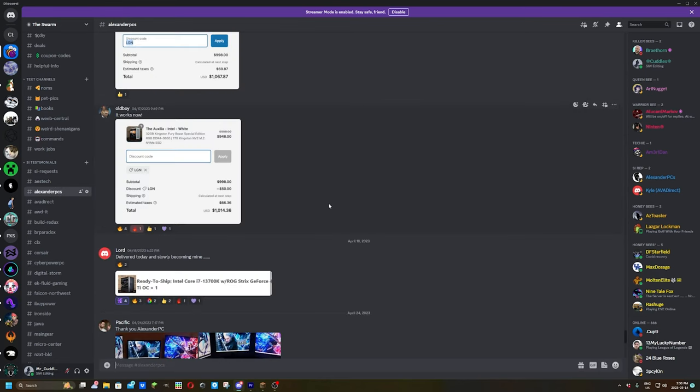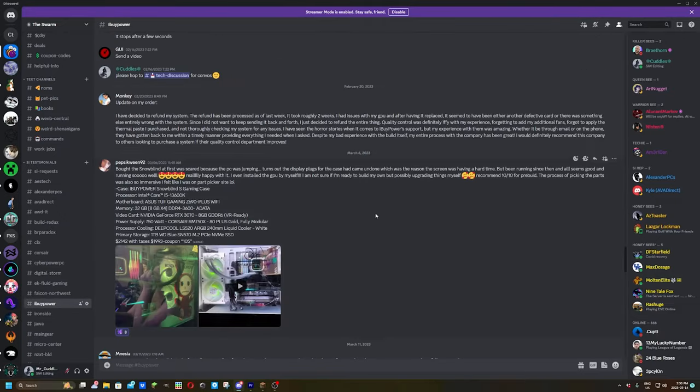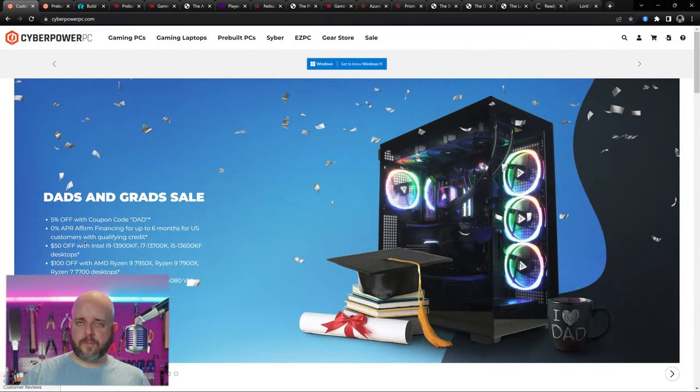Hopefully we'll find some good deals for Father's Day. I want to talk about why there are certain SIs I don't talk about as often. One main reason is the SI testimonials group of channels in our Discord, where you can check out first-person reports from customers who've actually bought from them. I encourage people doing testimonials to include photos — picture evidence means you're not just stringing words together randomly.